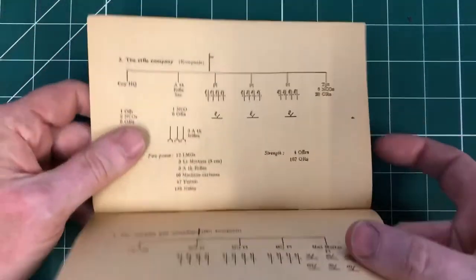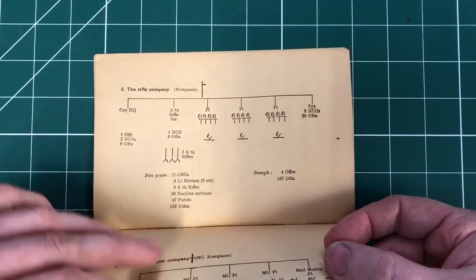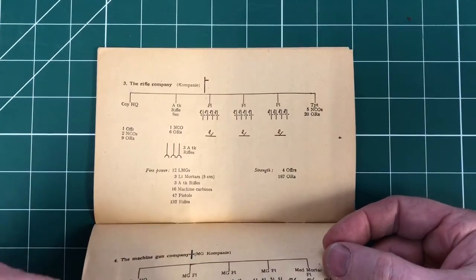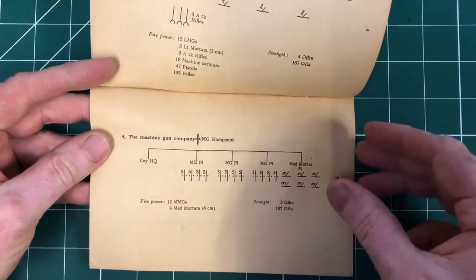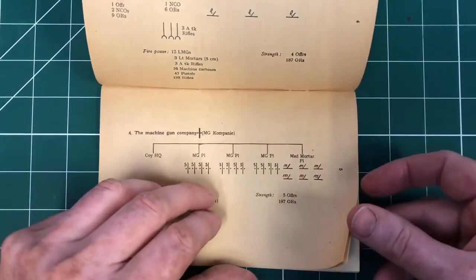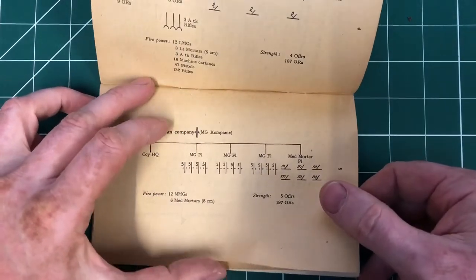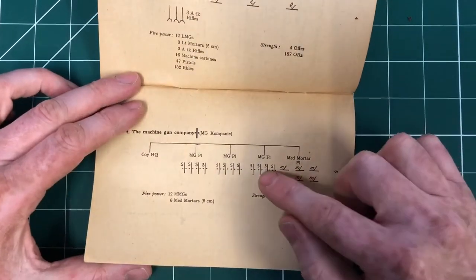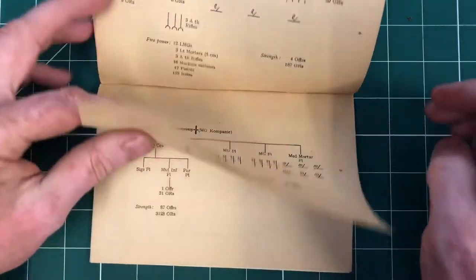We've got the German rifle company with their 12 LMGs - so that's MG34 or MG42 in the light role. The machine gun company, or Maschinengewehr company, which has also got the medium mortar platoon. You can see how they're mixing the machine guns and the mortars at a company level, whereas the British were doing it at a battalion level.